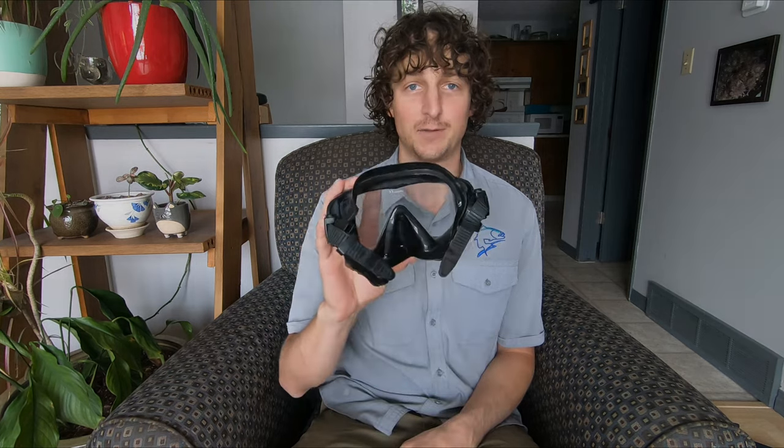Some basic equipment is just a mask, and if you're wanting to look at native trout, maybe a wetsuit because they like to live in very cold places, and possibly a pair of flippers because they like to live in really fast water. But essentially you just really need a mask. So without further ado, let's dive into the world of a native fish.